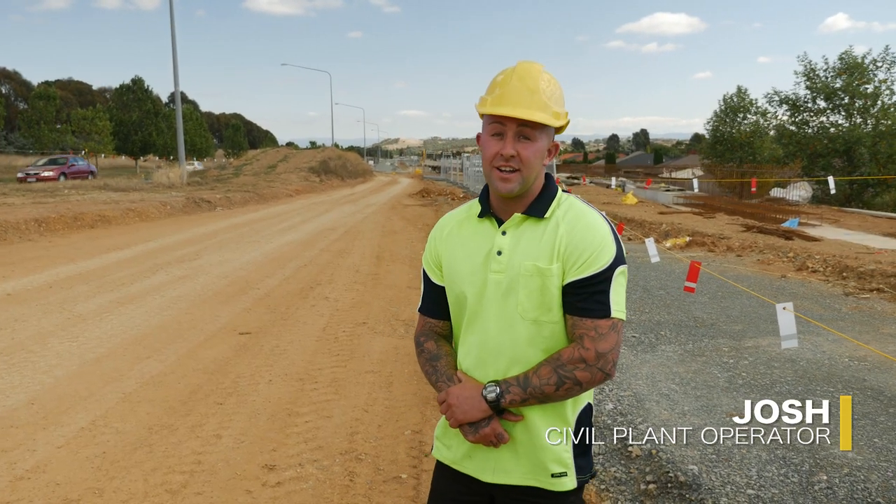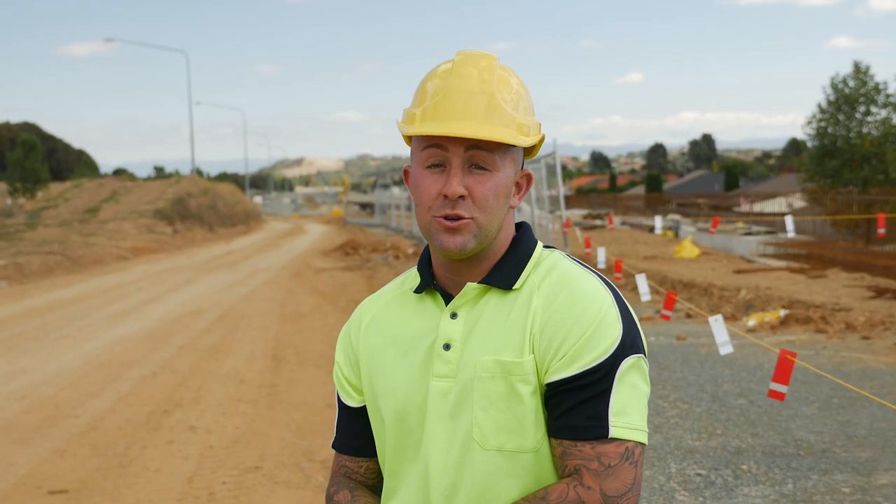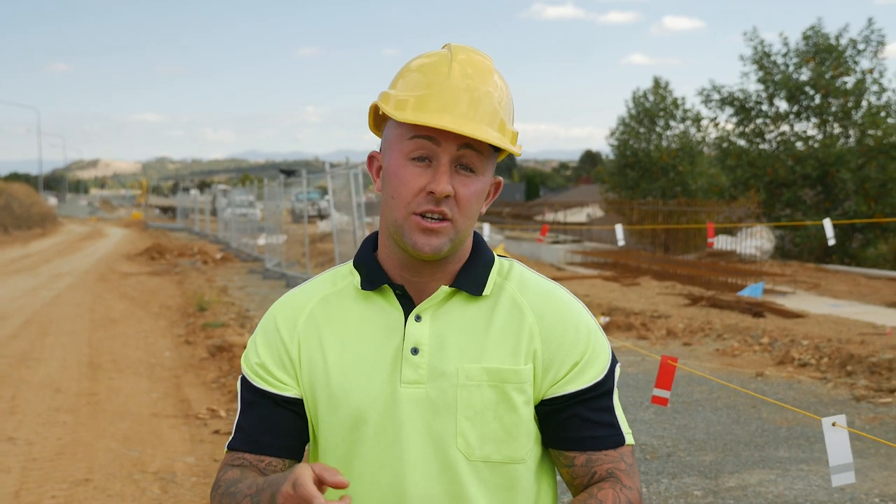G'day, I'm Josh. I'm a civil plant operator and I've been working in the industry for about five years. When I'm not building roads like this, I like to spend time with my daughter, and that's why I need to go home safe.